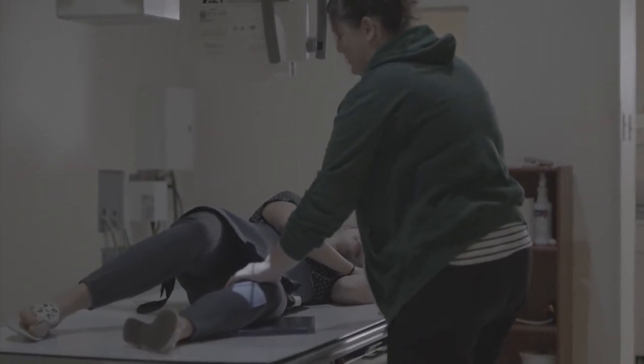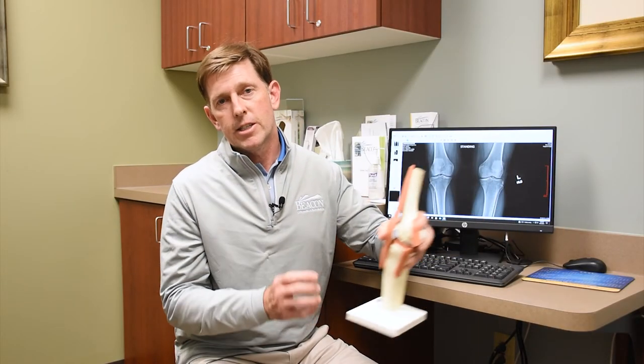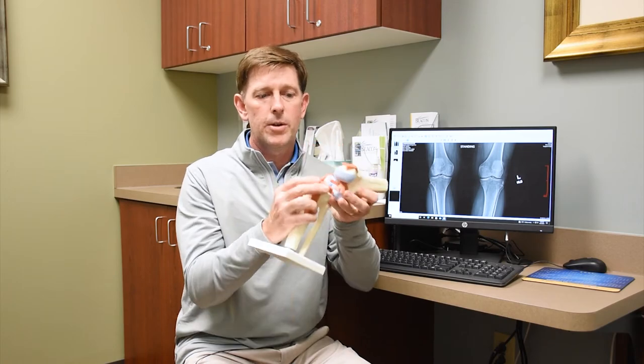We'll start with a physical exam and a detailed history, as well as some x-rays. With x-rays we're just making sure there's nothing going on in the bone, like an unusual fracture or arthritis. So in the face of a normal looking x-ray and an exam where there's some tenderness over the meniscus and swelling noted, we're going to want to get an MRI so that we can see a detailed picture of this little structure called the meniscus.